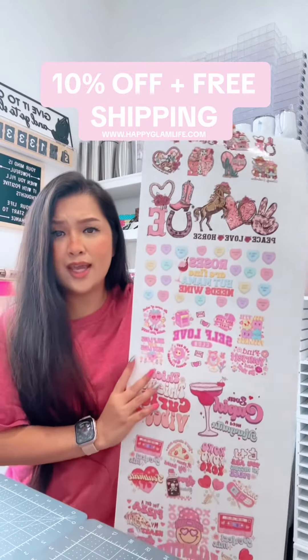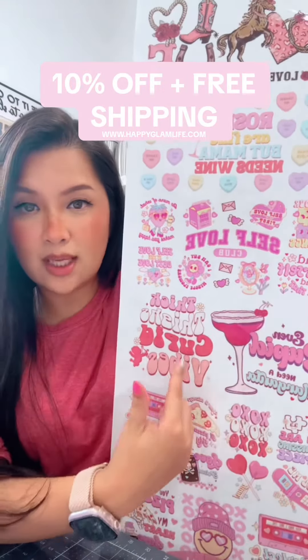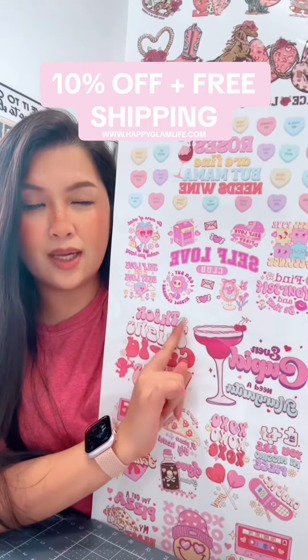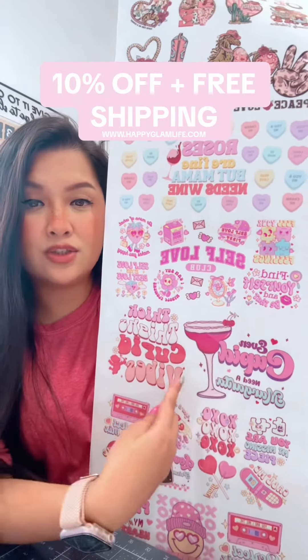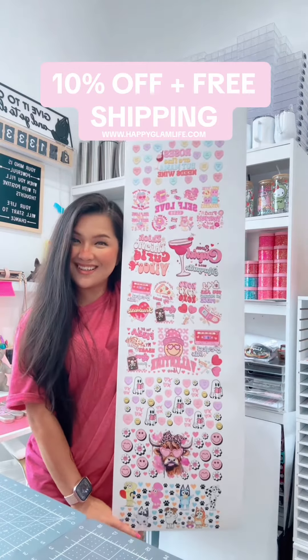You can put it on a tumbler, a Stanley Cup — it fits on a 40 ounce and 30 ounce. You just cut them in between. It's up to you how you want to use it, but this is what it looks like.